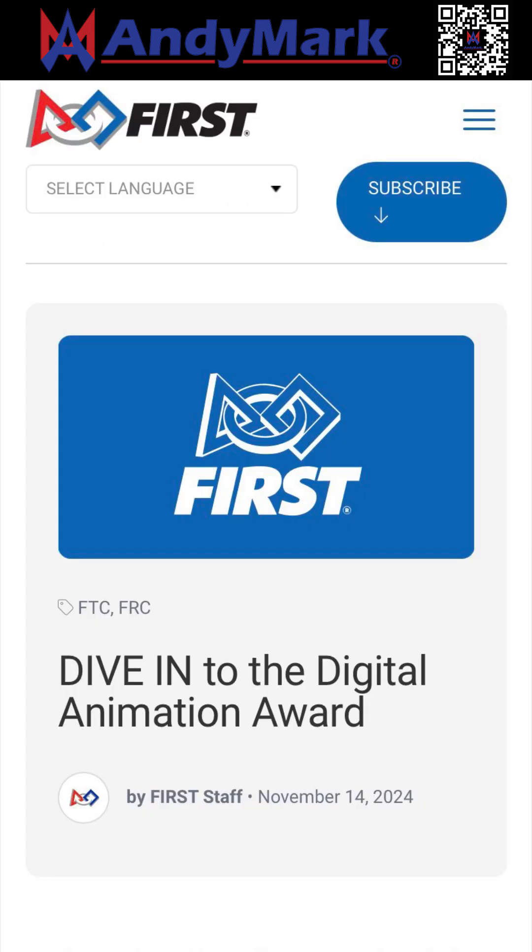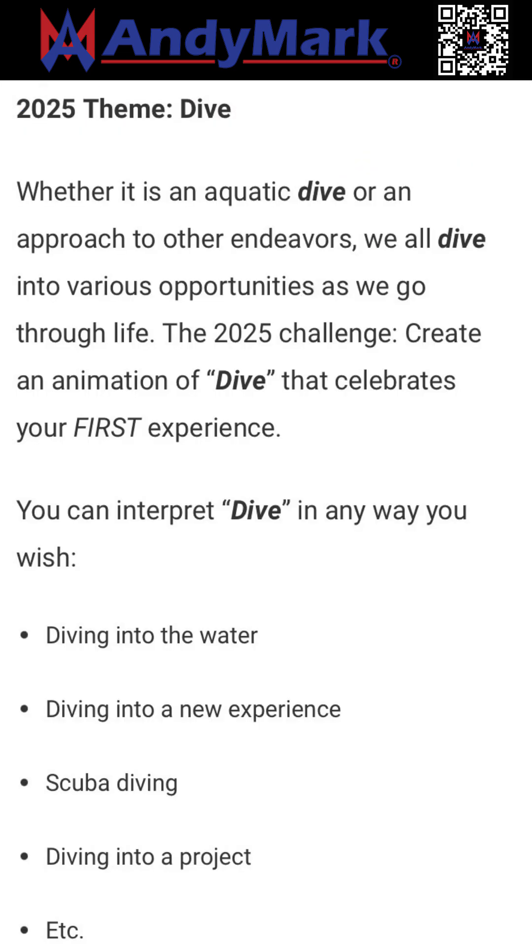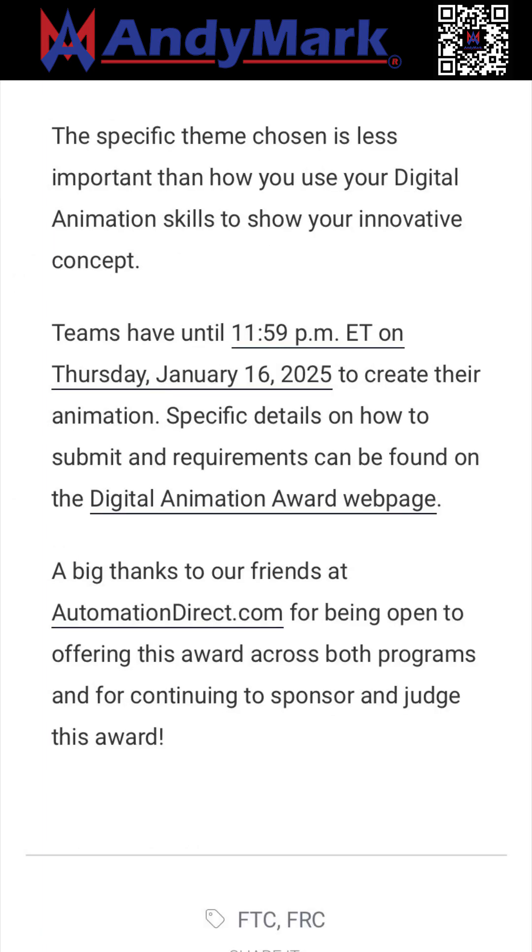The Digital Animation Award has been announced. Teams are encouraged to submit an animation with the theme "Dive," which can be interpreted any way that the teams wish. Submissions are due at midnight Eastern Time on Thursday, January 16th.